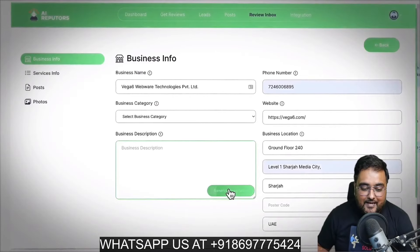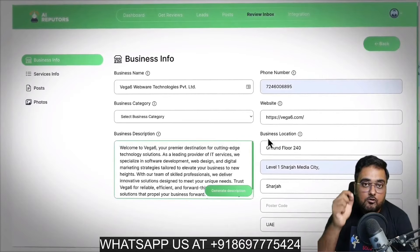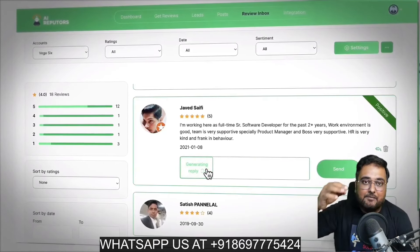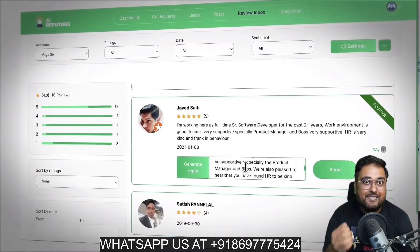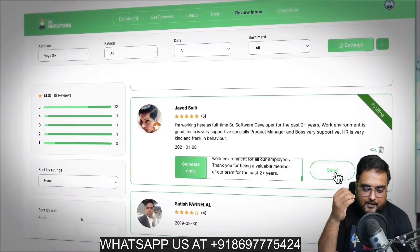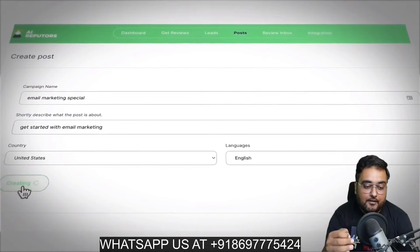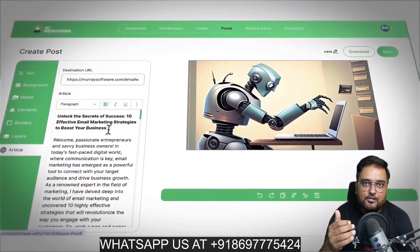It doesn't stop there — you can manage multiple Google profiles from one dashboard and handle as many profiles as you wish to. Then for each of those profiles, you can manage their reviews. You can see what kind of review it is, positive or negative, and then you can auto-reply to those reviews. You can set rules as well — all of that is doable.